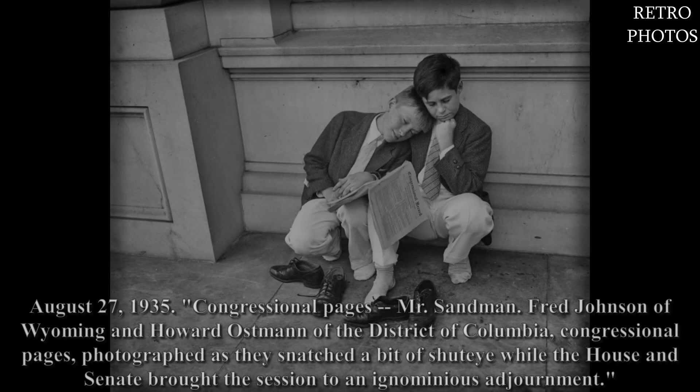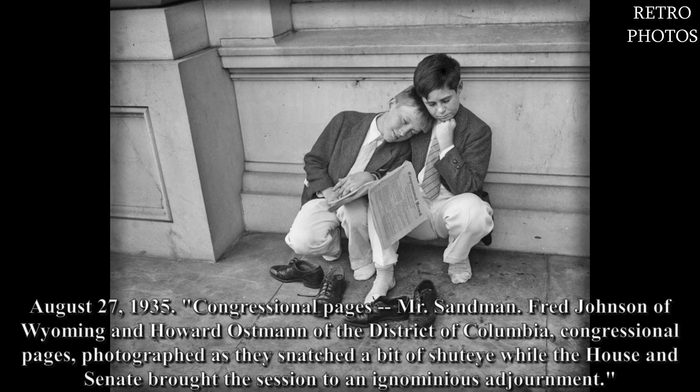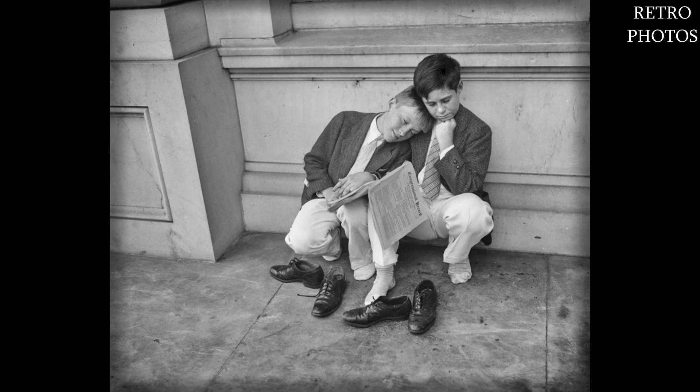August 27, 1935 — Congressional Pages. Mr. Sandman: Fred Johnson of Wyoming and Howard Osman of the District of Columbia — Congressional Pages photographed as they snatched a bit of shut-eye while the House and Senate brought the session to an ignominious adjournment.